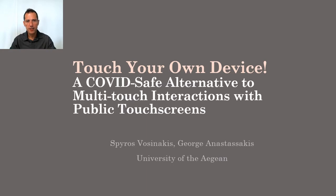As you can understand from the title, it has to do with alternative interaction techniques with touchscreens because of the pandemic.